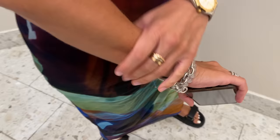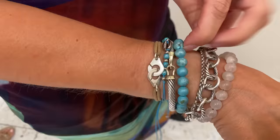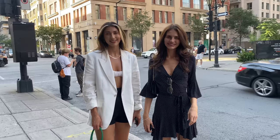Her bracelet stack includes Din Van, a market piece from Spain with a little puka shell, David Yurman pieces, Links of London, and custom pieces from her personal jeweler who's been making her jewelry for years. She's also got a classic Cartier trio ring and a new addition. Thank you for being a part of it — love your outfit.